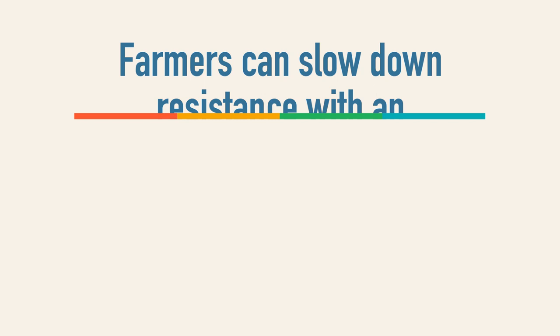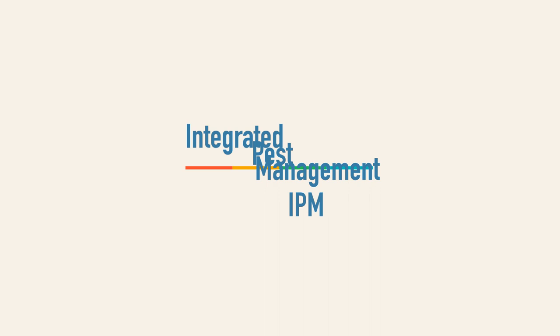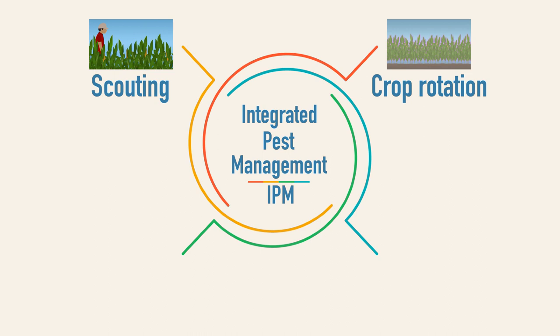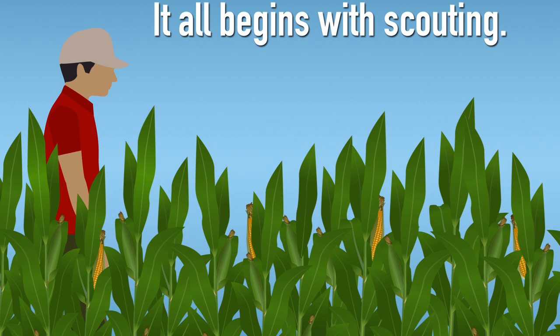However, farmers can slow down resistance with an integrated pest management strategy, or IPM. It's a long-term approach that uses multiple pest management tools. As a result, no single approach to managing pests should ever be seen as a standalone tool, but instead should be part of a larger strategy. Let's take a look at some tools that can be used with BT crops to make them more effective and long-lasting.